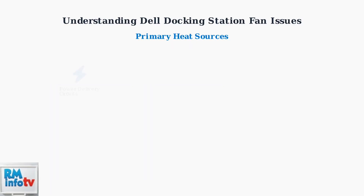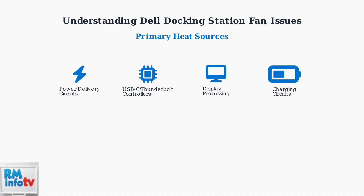Four primary components generate heat in docking stations: power delivery circuits converting AC to DC voltages, USB-C and Thunderbolt controllers processing high-speed data, display processing for multiple monitors, and charging circuits for laptop power delivery.